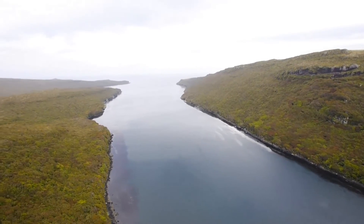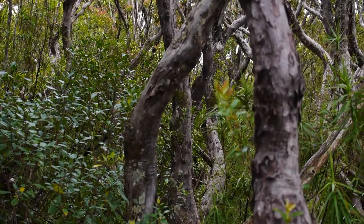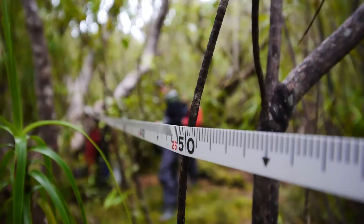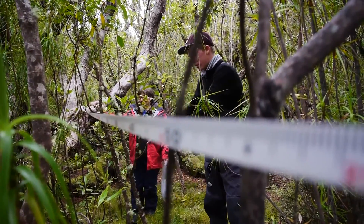Here we are, back at Smith Harbour on the Auckland Islands. Our mission for today is to measure the diameter of some rata trees. The reason we're measuring these rata trees is to find out how old they are, potentially, but also to learn more about this site that we're thinking of having a research station on.